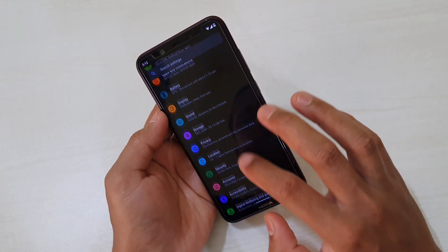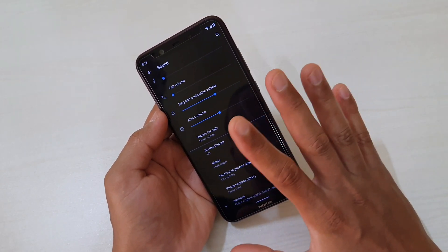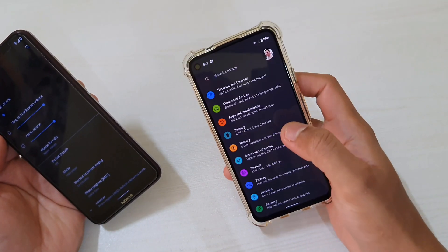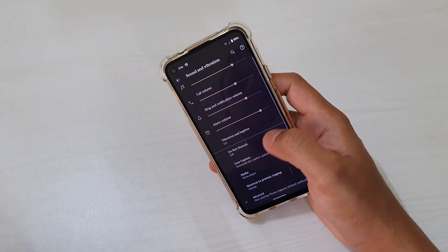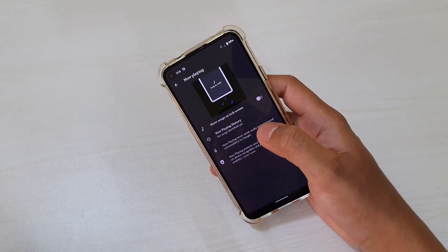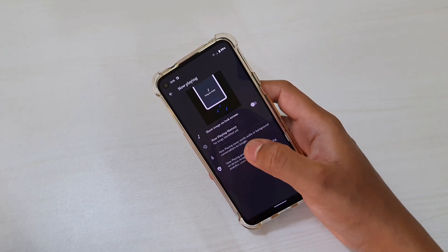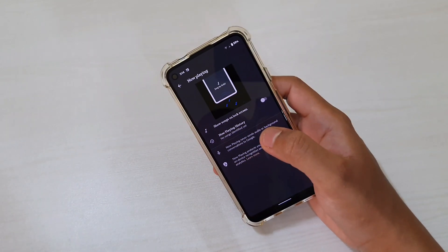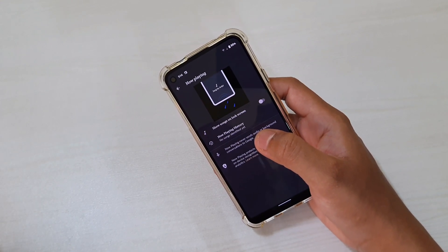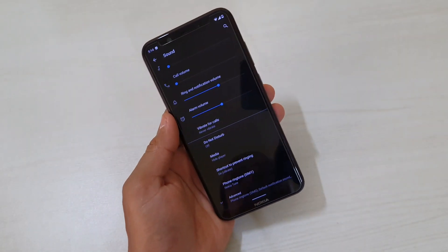Another feature I really like in Android 11 that is not on the Nokia 8.1 is 'Now Playing.' On other devices you can find it under Settings, Sound and Vibration, then Advanced. Now Playing works like a history of songs you've listened to on different devices and music systems connected to the same Wi-Fi. It helps you recollect songs you've heard recently, but it is not available on the Nokia 8.1.